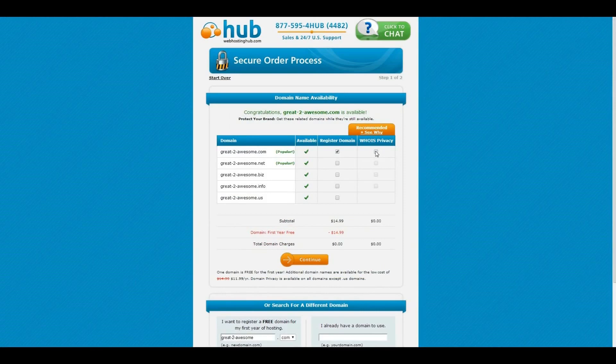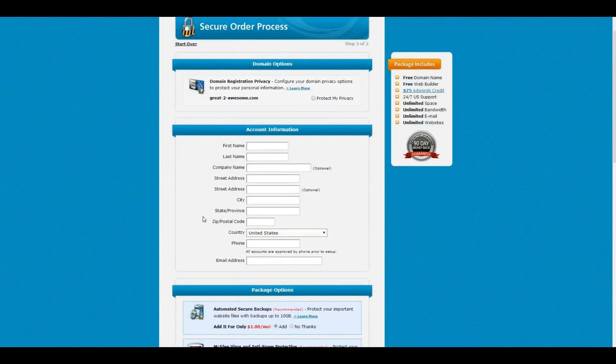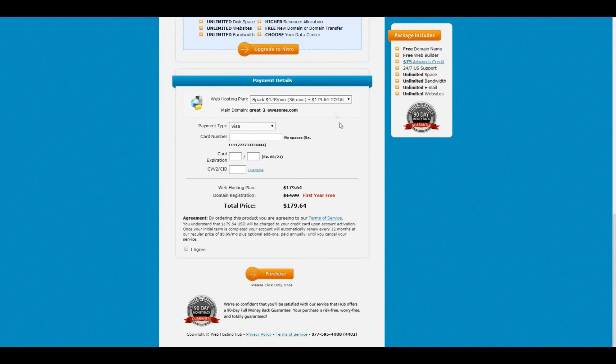I just quickly uncheck this paid service here and then continue to the purchase form. This is a standard form that you need to fill in to confirm your purchase. I also uncheck the unnecessary paid services here. At the bottom of the page you can choose your plan — there are varying plans with varying prices and periods. For this tutorial I will be using the Spark 36 months plan, as that is the cheapest on a monthly basis and contains everything we need. I personally don't worry about the 36 month commitment because of the 90 day money back guarantee, making it basically risk free and still the cheapest option. Regardless of the plan you choose, the next steps will be the same. I will now pause the video to fill in the form without sharing my credit card details, and then we will continue with the next steps.